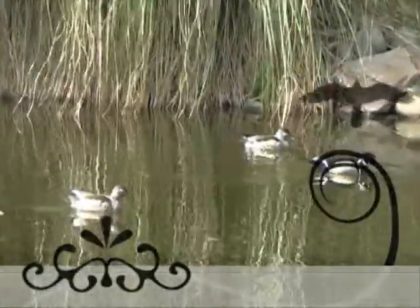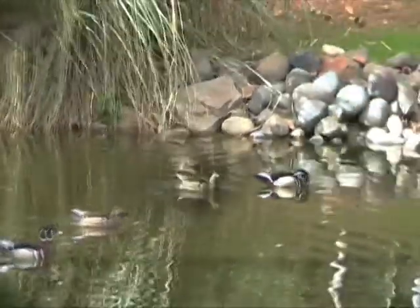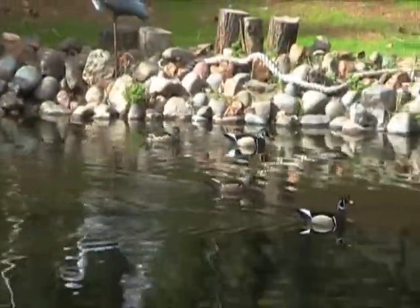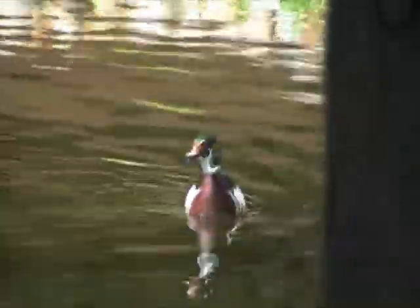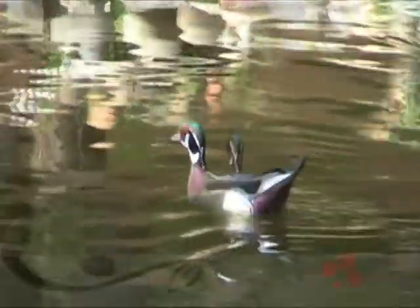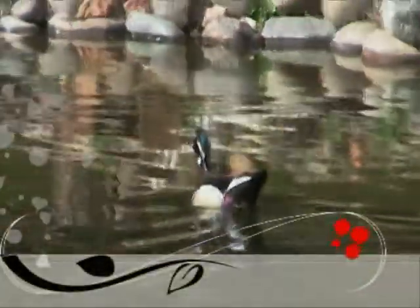These are known as squealer ducks and acorn ducks. They let out a very loud squealing, almost like a screaming sound, when they're alarmed and they take flight. It's very hard to describe. They're also called woodies.